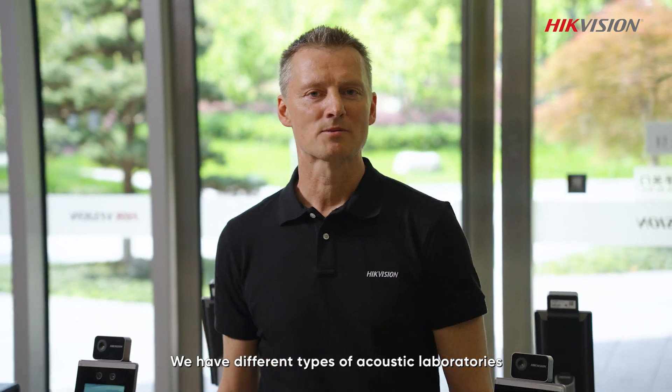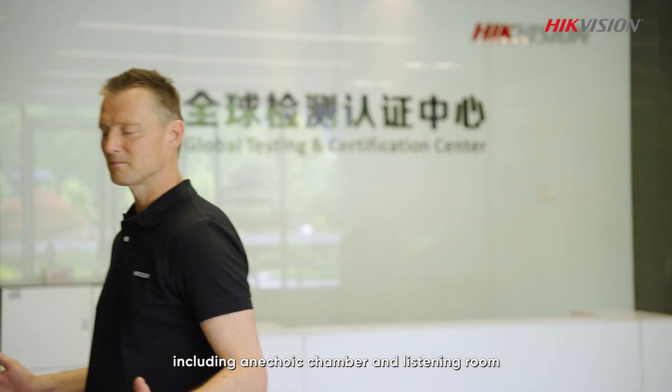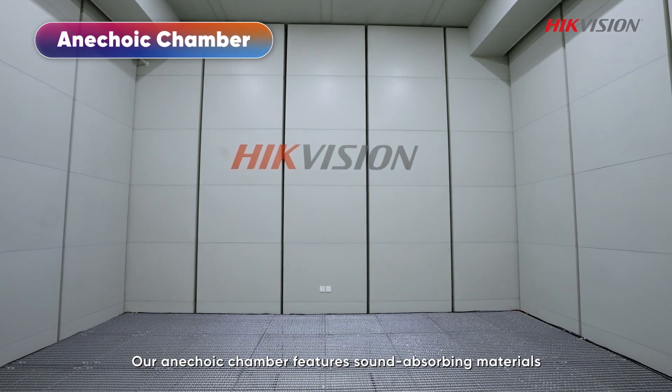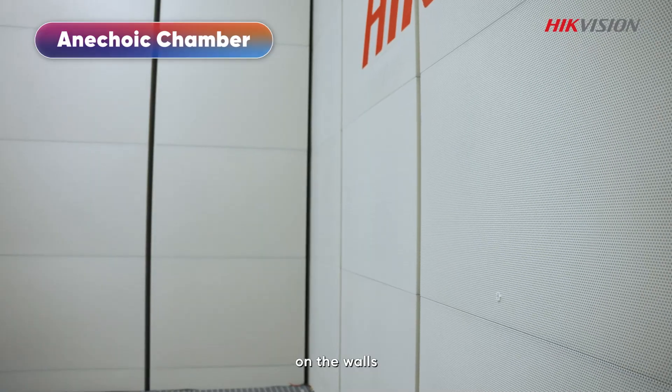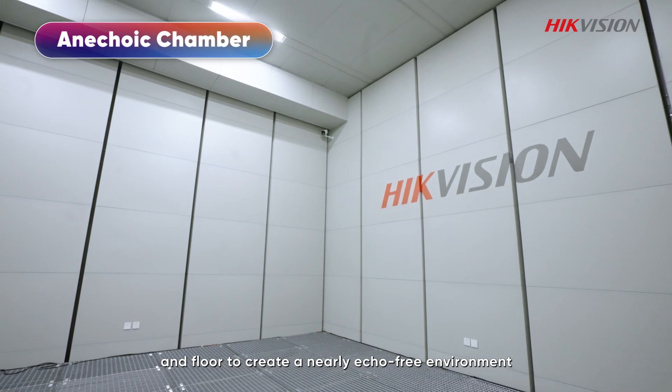We have different types of acoustic laboratories, including an anechoic chamber and listening booths. Our anechoic chamber features sound-absorbing materials on the walls, seating, and floor to create a nearly echo-free environment.